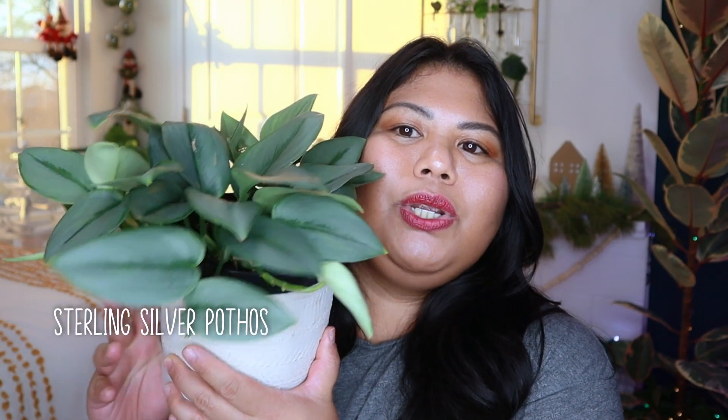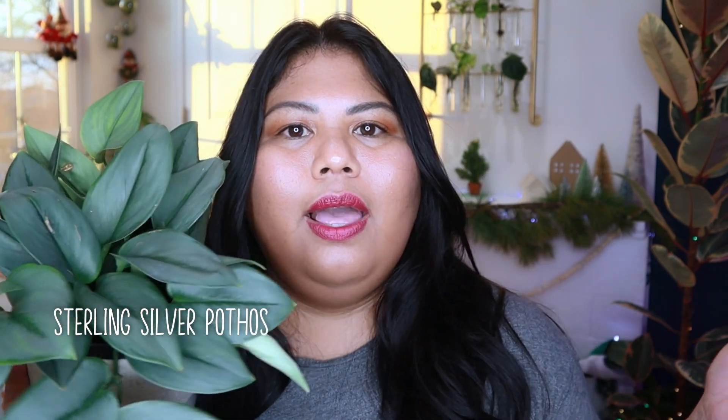Next on my list is the Scindapsus treubii moonlight. Yes, I know, not exactly a pothos, but definitely worth mentioning since I consider a lot of my Scindapsus plants to be part of my pothos collection. This is the one from the Costa Farms Live Trends Collection — they actually name it Sterling Pothos, so even Costa Farms considers it a pothos. I got one earlier as a Thailand import at a much higher price, but this one I got for about $20 in a much bigger pot. I'm really happy to finally have the Scindapsus treubii moonlight as part of my collection.